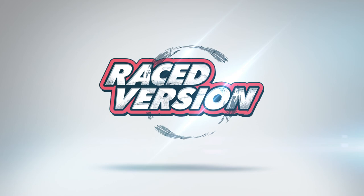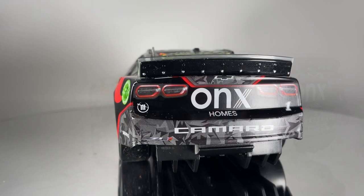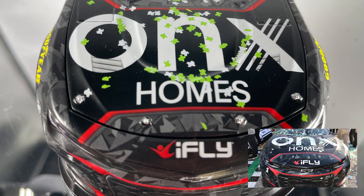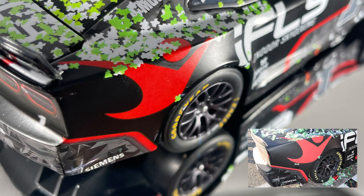One of the most important diecast versions Lionel Racing produces is its Raced Win line. Offered mostly in 1/24th scale, these cars are decorated to look exactly like how the winning car looked in Victory Lane after the race. Lionel Racing's artists use photos taken in Victory Lane to replicate each piece of damage, every tire scuff, and even every piece of Victory Lane confetti into the diecast design.